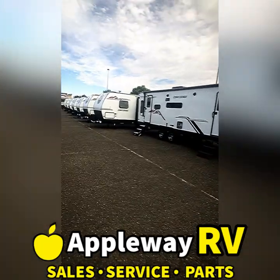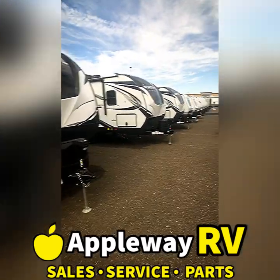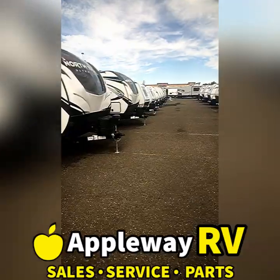You're not going to want to miss it. Even if you're not looking for something today, come down and take a look — this is going to be the best place to get an idea of what you're looking for. This is Josh, signing off.